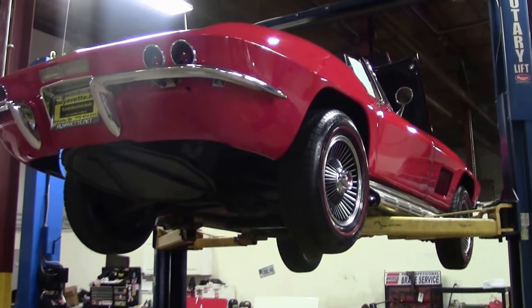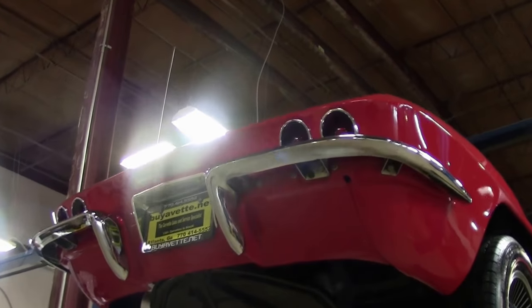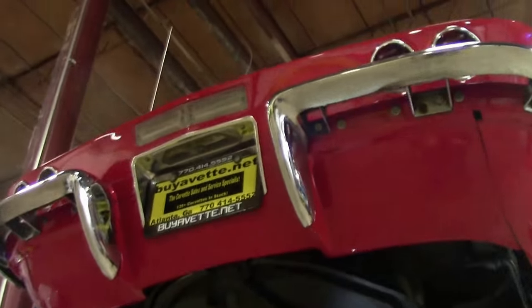This beautiful 1967 400 horsepower car, one of only 2,100 made — and as we'll see on top, we're going to go underneath first.